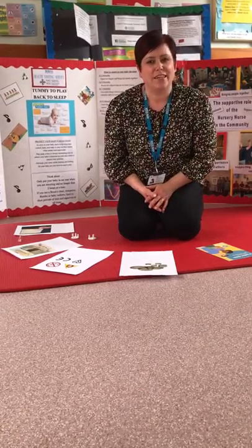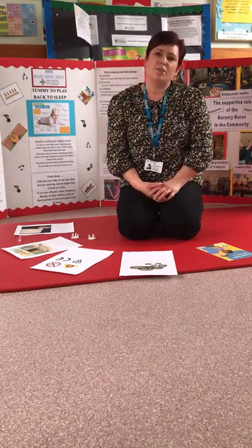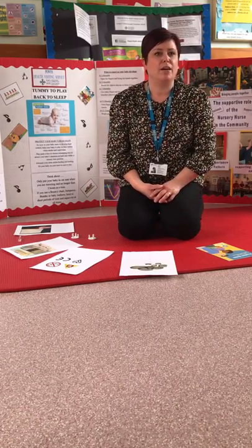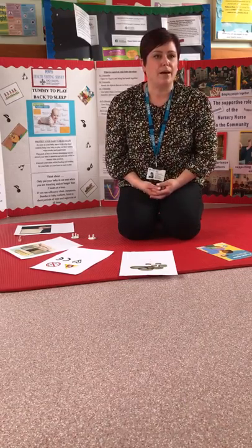Hi, my name is Lindsay. I am a community nursery nurse with Paris Health Visitors. I'm doing a little video today to talk about home safety and how to prevent accidents with your child and your baby at home.